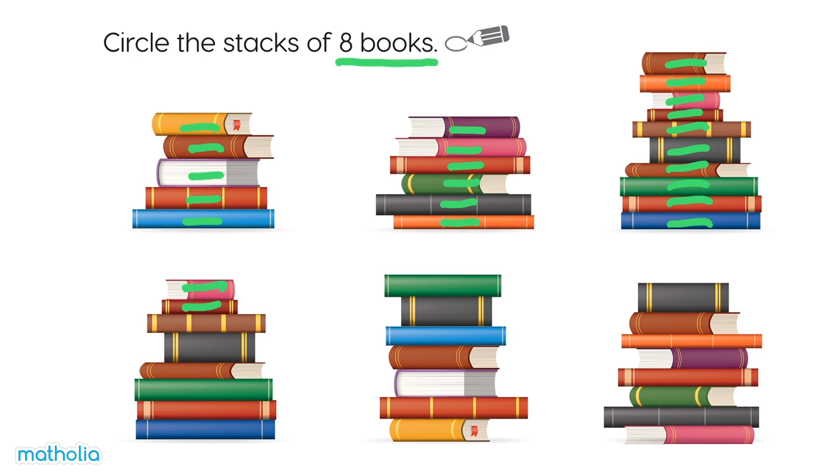One, two, three, four, five, six, seven, eight. Yes, let's circle this one.